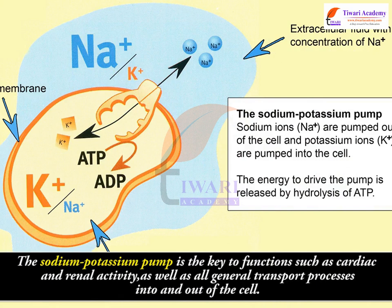The sodium-potassium pump is the key to functions such as cardiac and renal activity, as well as all general transport processes into and out of the cell.